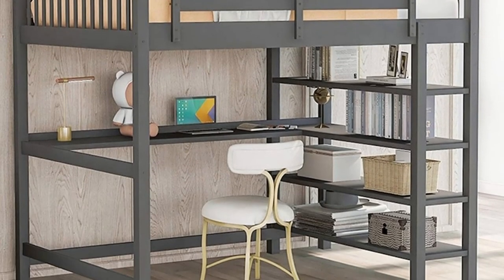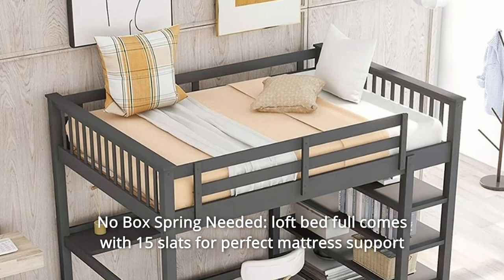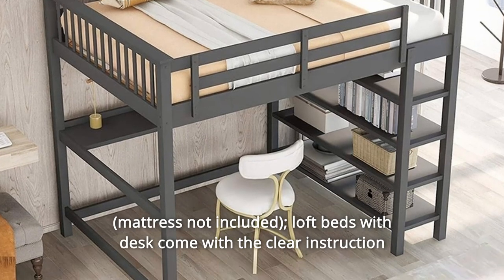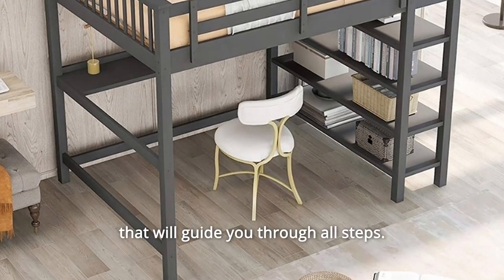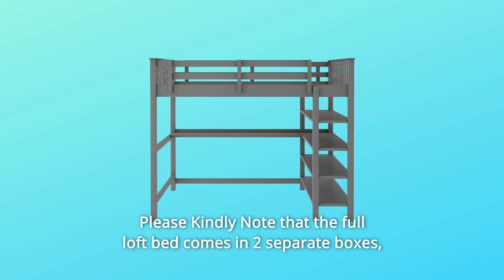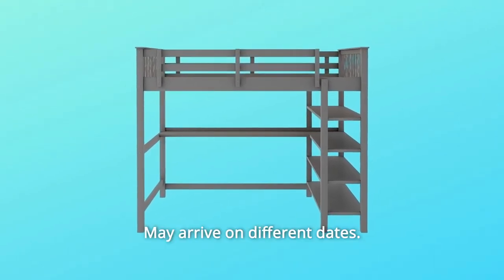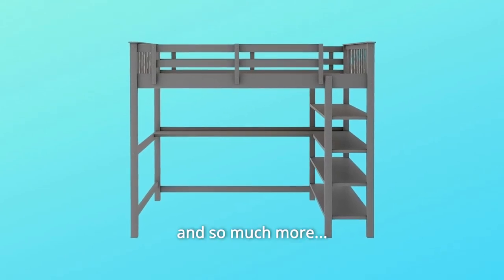Number 4: No box spring needed. The loft bed comes with 15 slats for perfect mattress support. It comes with clear instructions that will guide you through all steps. Please note that the full loft bed comes in two separate boxes and may arrive on different dates.